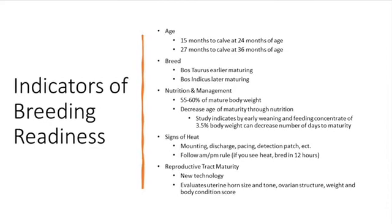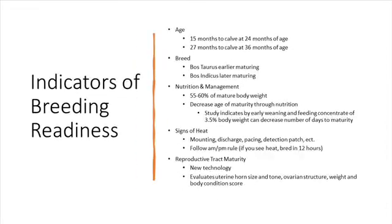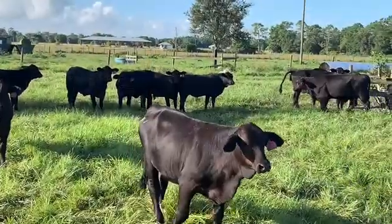Prior to starting your artificial insemination program, you will need to ensure those animals you are placing under this protocol are or will be ready to breed when you are ready. Some indicators of breeding readiness are age, breed, nutrition and management, showing signs of heat, and reproductive tract maturity.